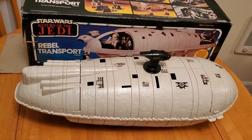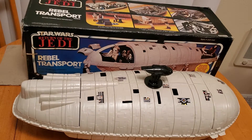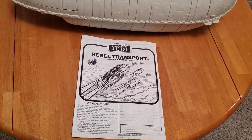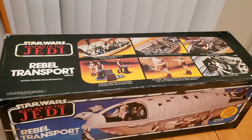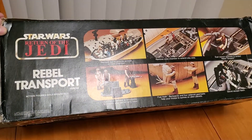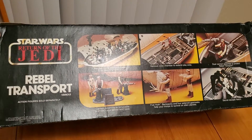So let's take a closer look at things. Here we have the Rebel Transport with the box, the ship itself, which is identical to the one made here in the United States, and here we have the instruction sheet. We'll take a closer look at these in just a moment. Let's first take a look at the box. The box has four sides; two are exactly identical, and here is the side panel showing pictures of the features. You'll see it says Star Wars Return of the Jedi logo with a copyright date.